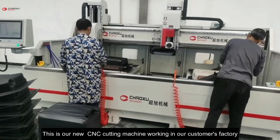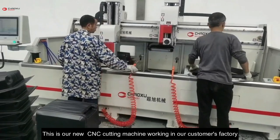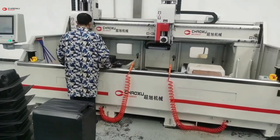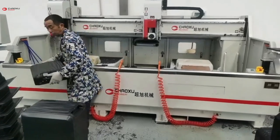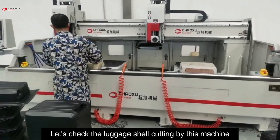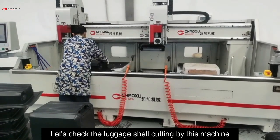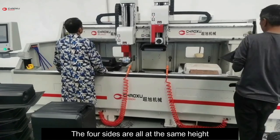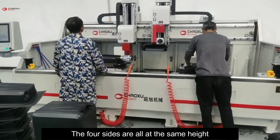This is our new CNC machine working in our customer's factory. The machine is very accurate and the speed is very high. Let's check the luggage shape cutting by this machine. The full pieces are all at the same height.